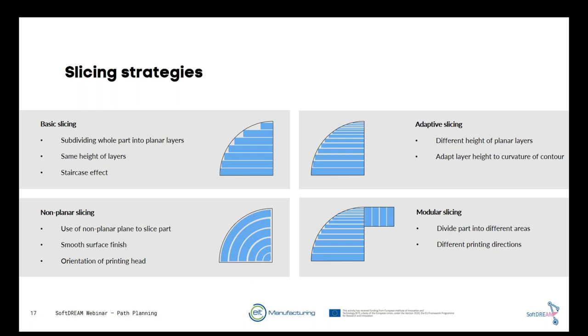Within layers there can be different infill patterns — from zigzag, to continuous path, to a path based on the medial axis transformation. Each has specific advantages and disadvantages, and infill density can be adapted based on estimated stresses acting on the part. The infill density also plays an important role in print duration — more material and more traveling moves means longer printing time, which we always want to reduce.